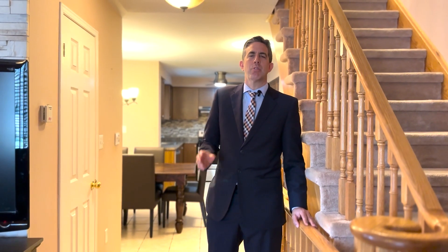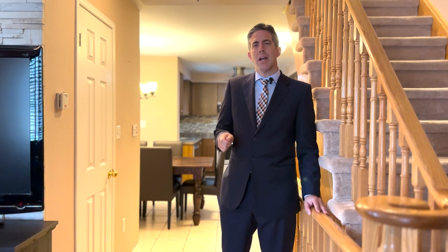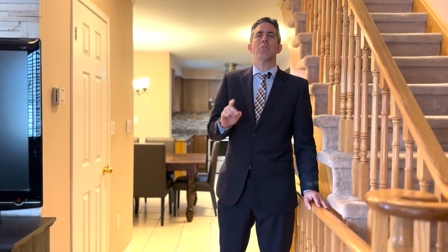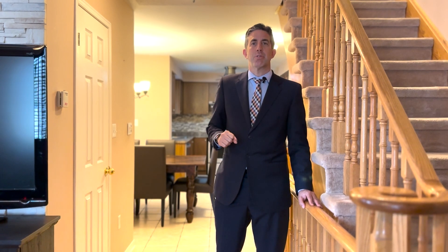I'm Eric Matei from MateiRealty.ca. Today we are at 13 Judy's Grow Avenue in Toronto. It's an exceptional end-unit freehold townhouse with some very unique features that we'd like to share with you. Come on a tour with us and I'll explain this house further.